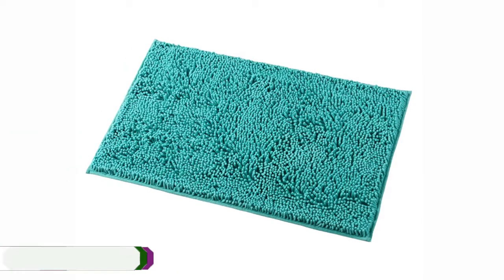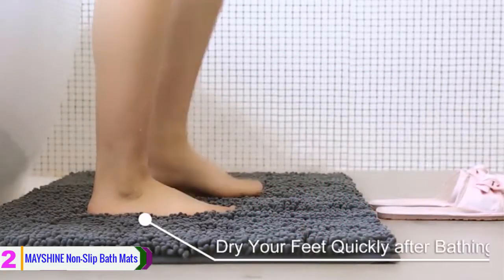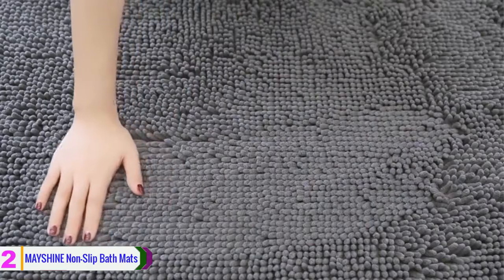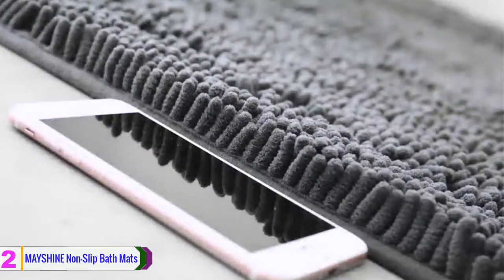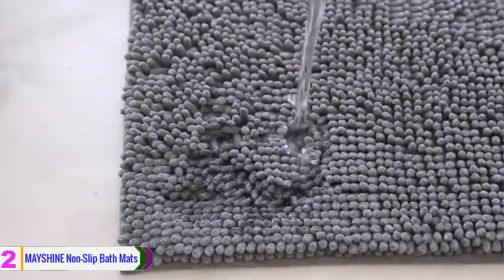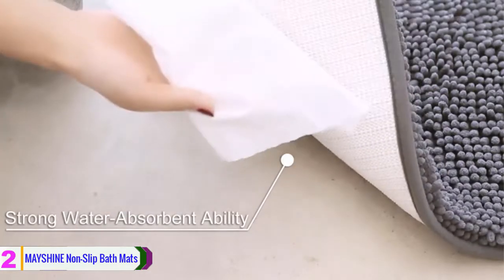At number two we have the May Shine non-slip bathroom mats. This bathroom rug is a more luxury item for your bathroom. It is available in a range of plain colors to suit every possible taste. With its bumble design on a microfiber surface, it is soft on the feet and safe, offering fast drying — something that its cotton chenille counterparts cannot boast. May Shine has also included a high-caliber non-slip back into the bath mat to ensure extra safety in the bathroom. All materials used are completely machine washable, so just stick it in the washing machine when it's ready.